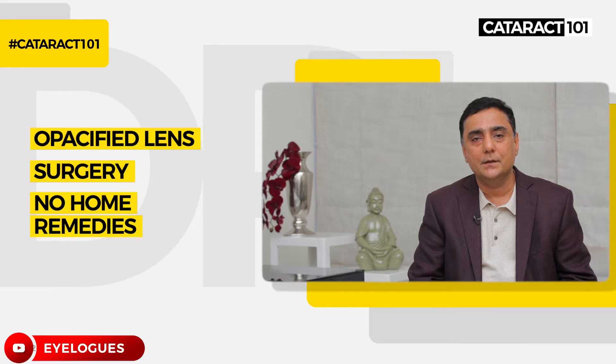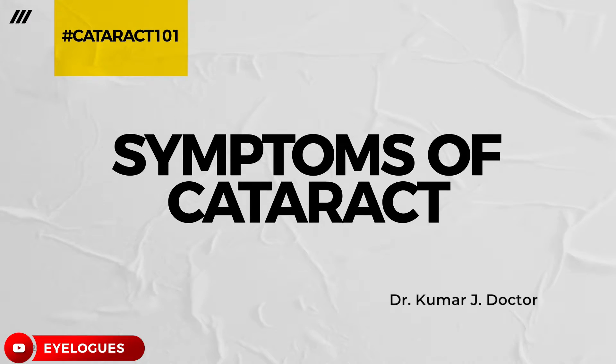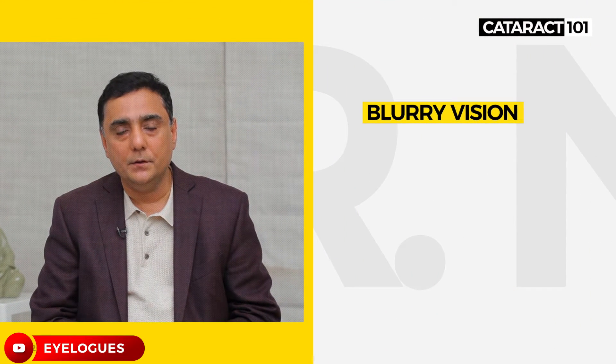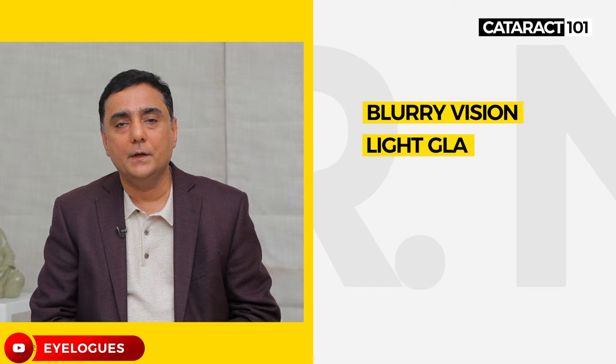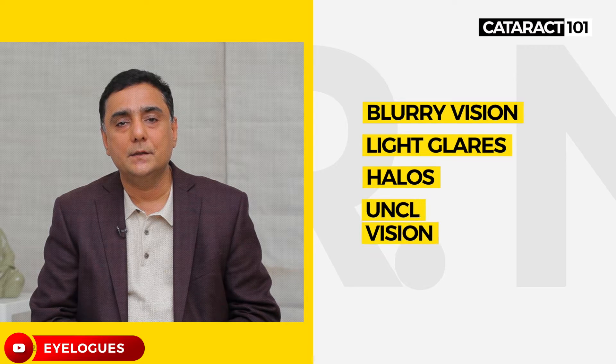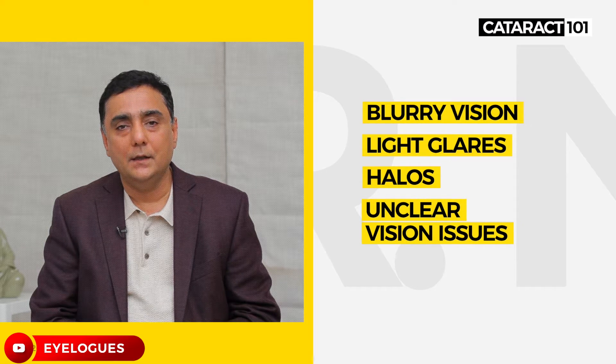The only treatment for cataract is surgery. Normally what patients complain of is blurring of vision. Sometimes they complain of glare and halos — meaning if they look at a bulb they see rings around it. They can't see either distance or near. These are the normal complaints as far as cataract goes.